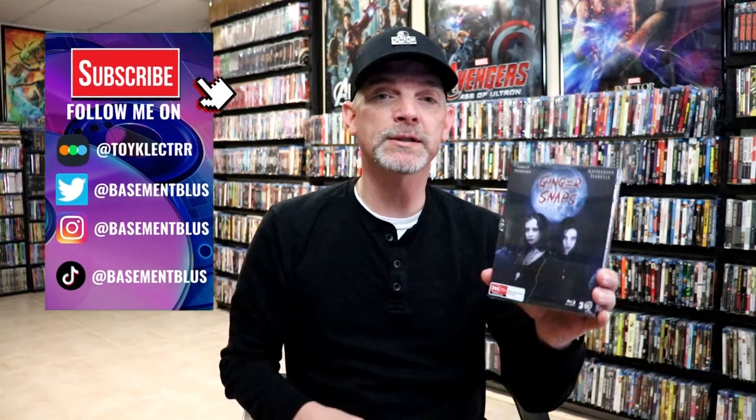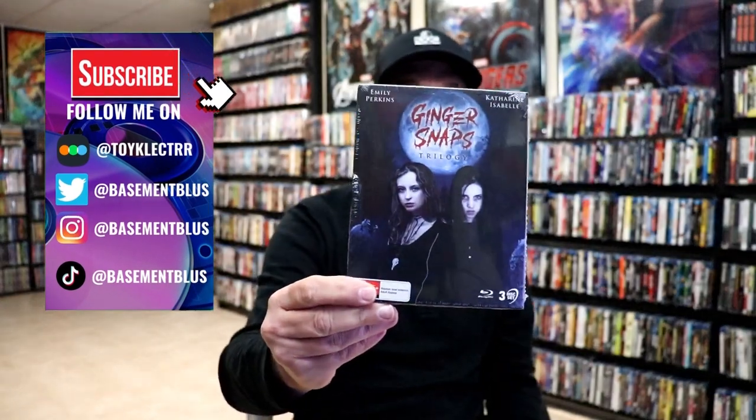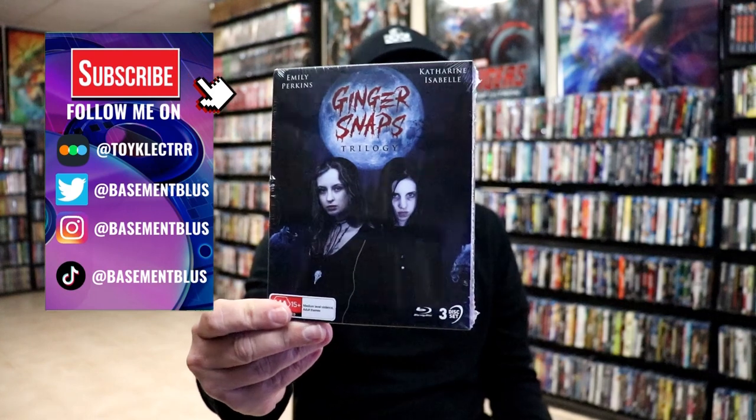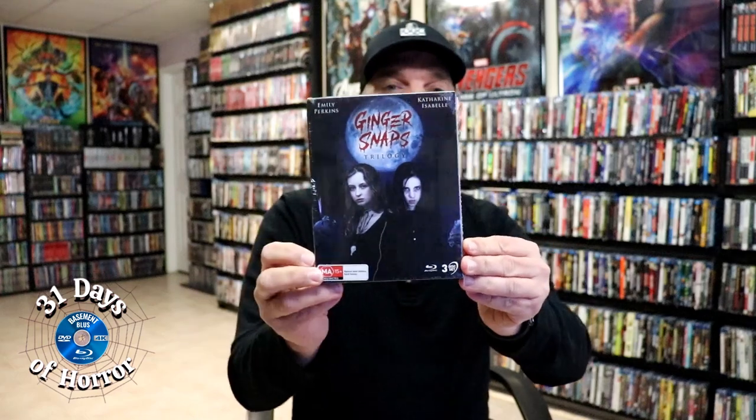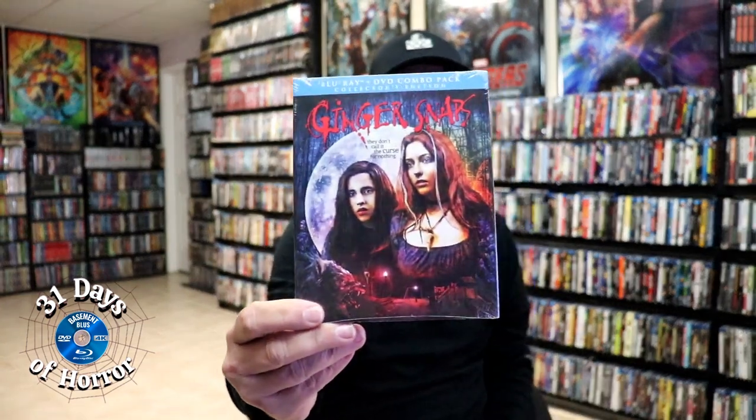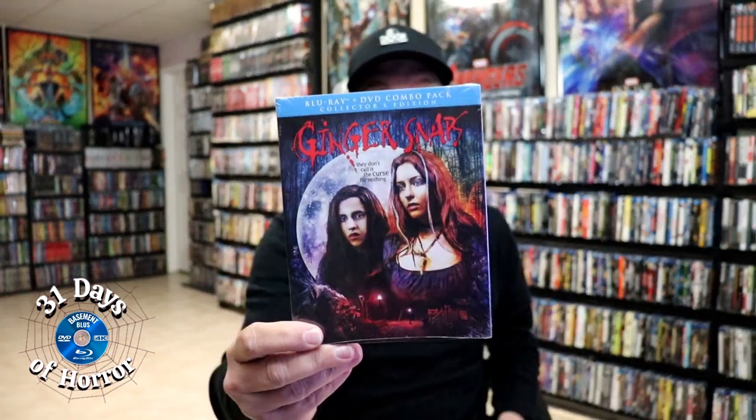Hey, Tony here. For today's 31 Days of Horror video, I'm going to show you the recently released Ginger Snaps trilogy that came from Via Vision. This right here was sent to me for review. Over here in the U.S. we only got the Scream Factory Ginger Snaps release on Blu-ray, which I've heard great things about but never actually seen, so I'm definitely going to be checking this one out during the 31 Days of Horror.